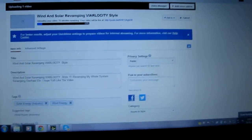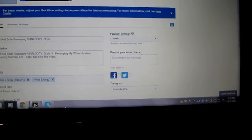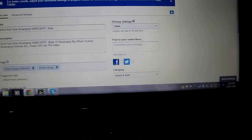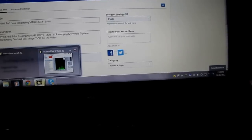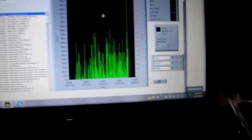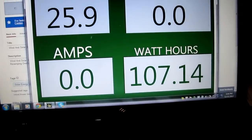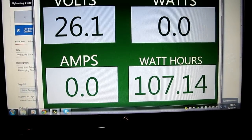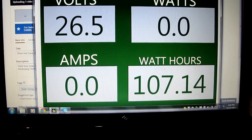Check this out — I'm uploading another video for y'all to watch. You probably say, 'Oh my god, that guy ain't got nothing better to do,' but I enjoy it. I like compliments if I do a good video. But this is what we got so far — the readout shows 107.14 watt-hours so far, and that's from about six o'clock this morning.